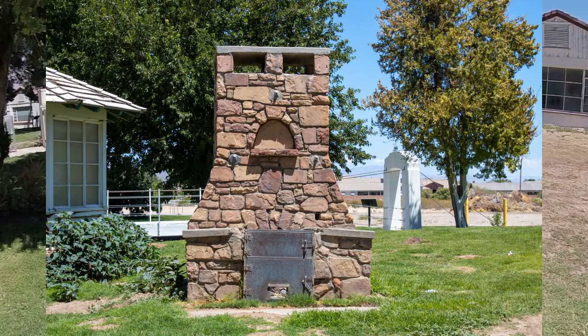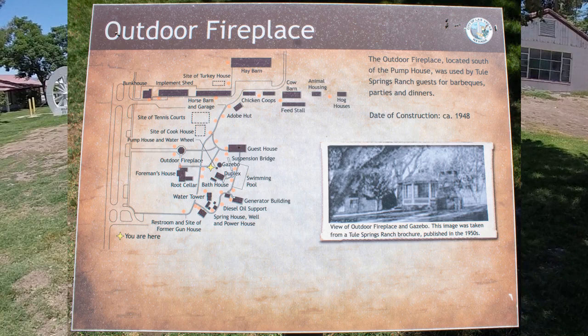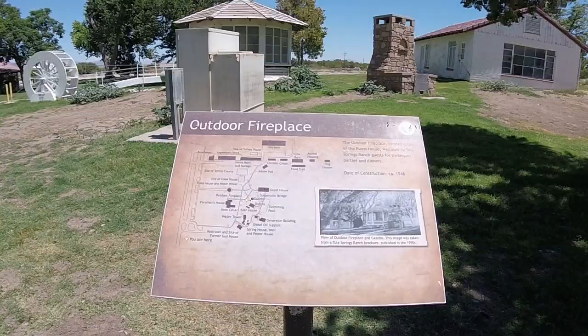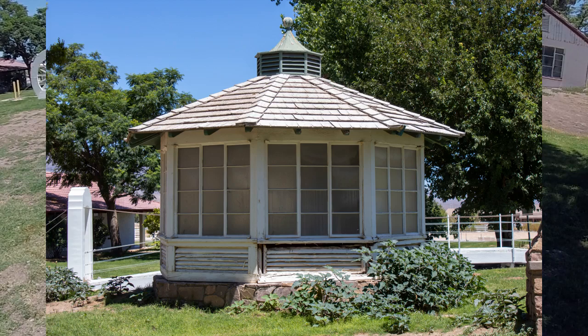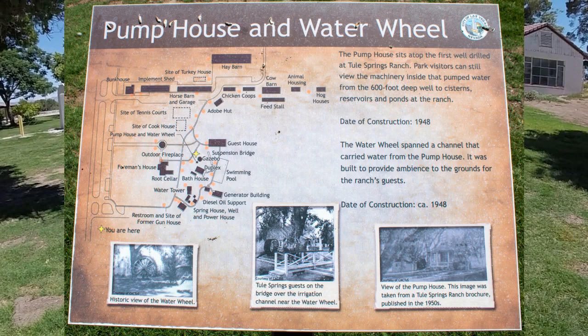This outdoor fireplace was used for barbecues, parties, and dinners. According to the sign it was constructed in 1948. Next to it we also have the pump house, which sits atop the first well drilled at the ranch, and the water wheel which once carried water from the pump house. Both were also constructed in 1948.